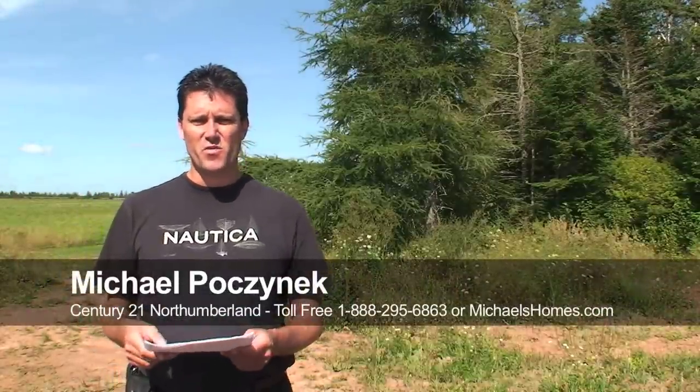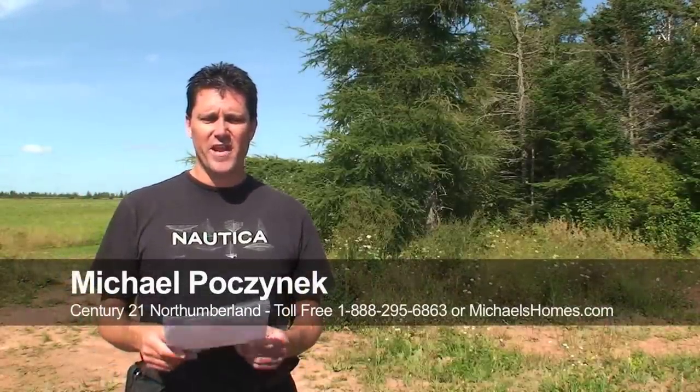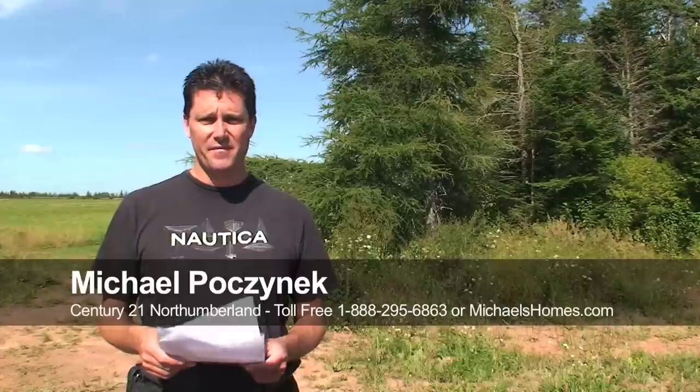Hi there, Michael Posnick here, Century 21 Northumberland, and we're looking at a piece of property that, I have to be honest with you, I had a really hard time finding.